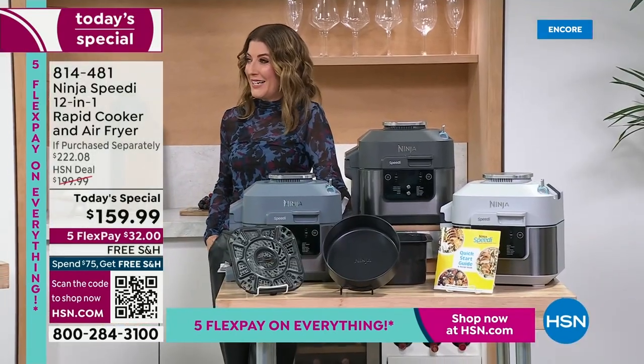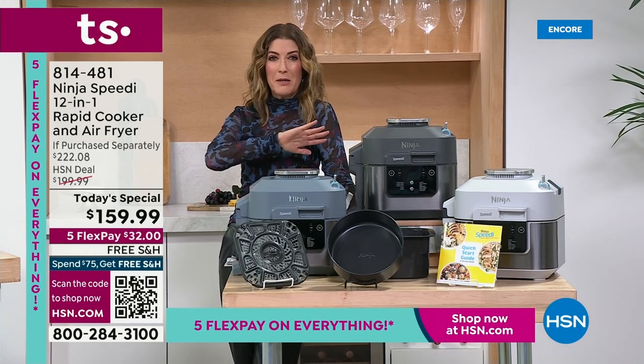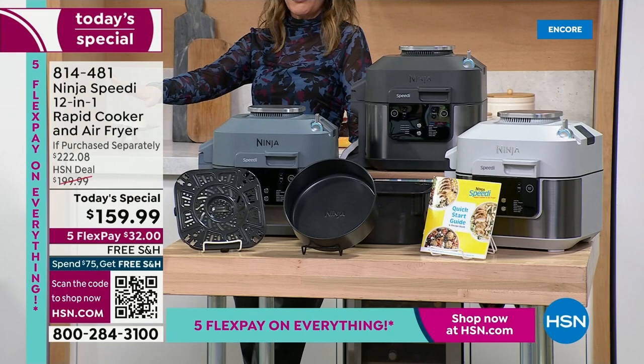I hope you brought your appetite. We're going to eat, we're going to indulge. Here's the Ninja Speedy — first time ever on any television network.